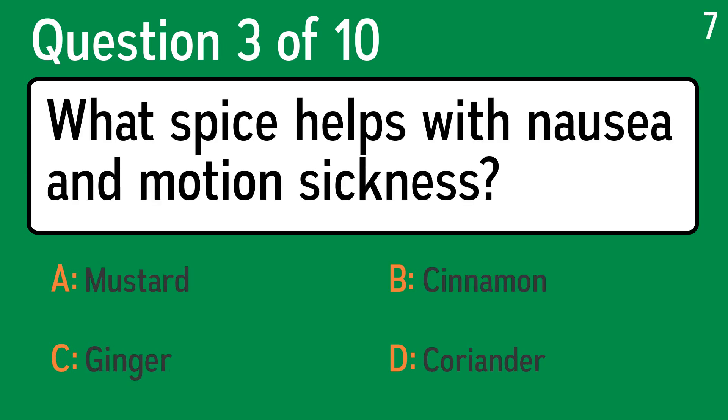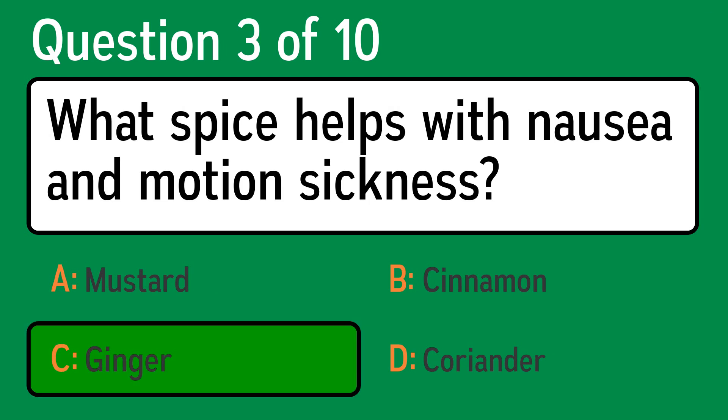Question 3. What spice helps with nausea and motion sickness? The correct answer is C, Ginger.